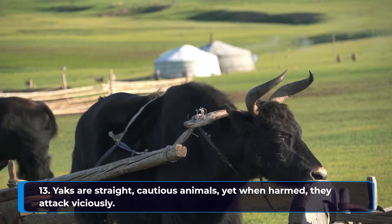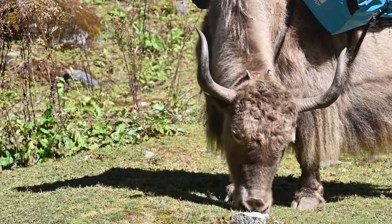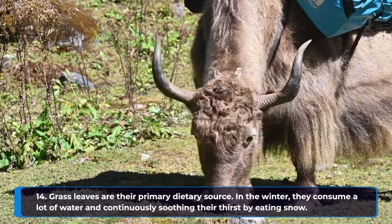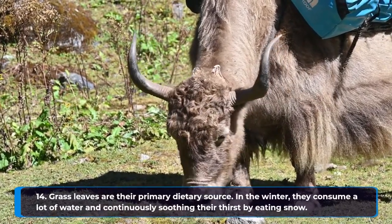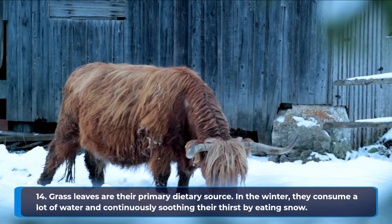Yaks are calm, cautious animals, yet when harmed, they attack viciously. Grass and leaves are their primary dietary source. In the winter, they consume a lot of water and continuously satisfy their thirst by eating snow.